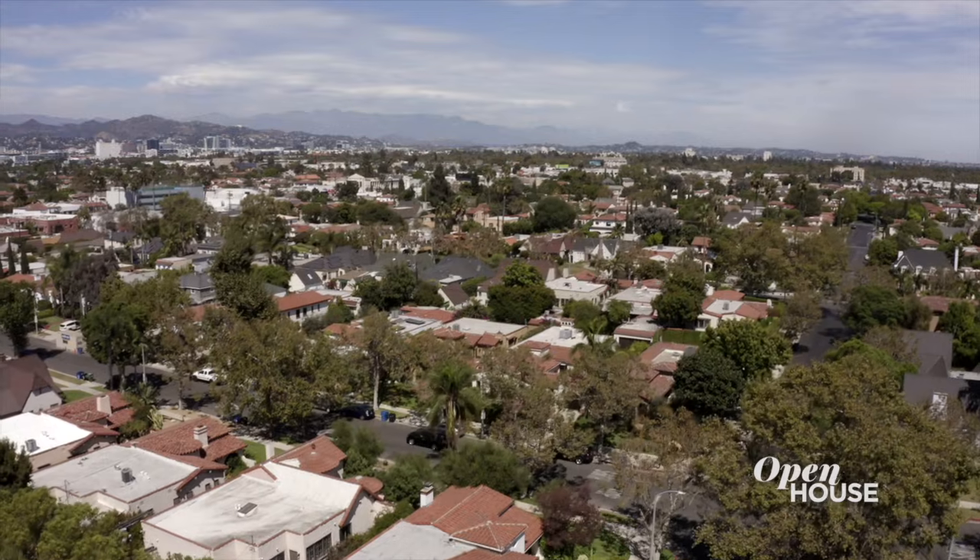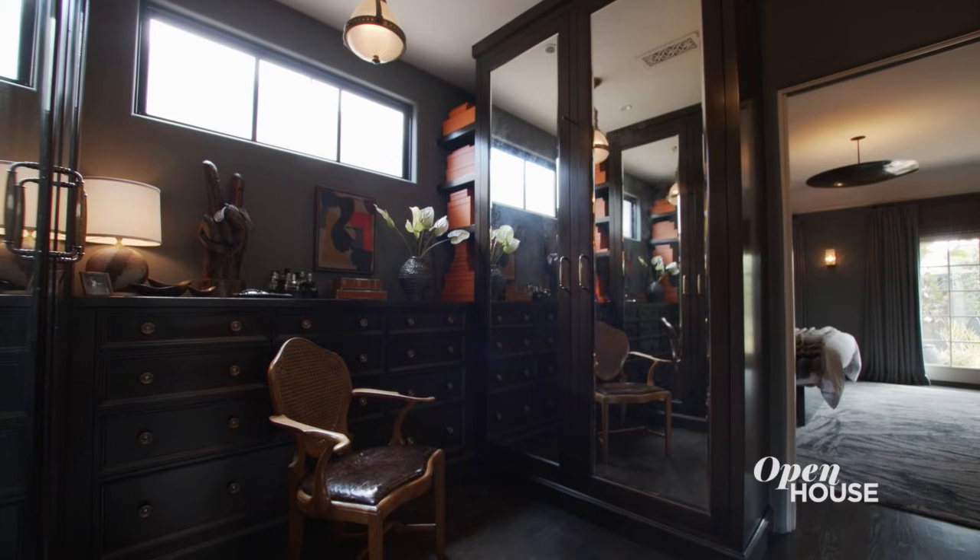I'm Jeff Andrews, an interior designer and author here in Los Angeles. I design homes for a lot of A-list celebrities, but this is the house that I designed for myself, so I want you to come on and take a look.